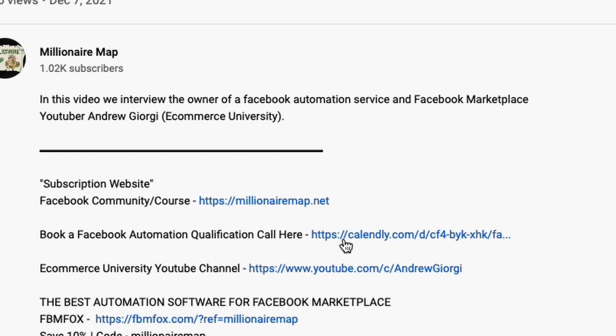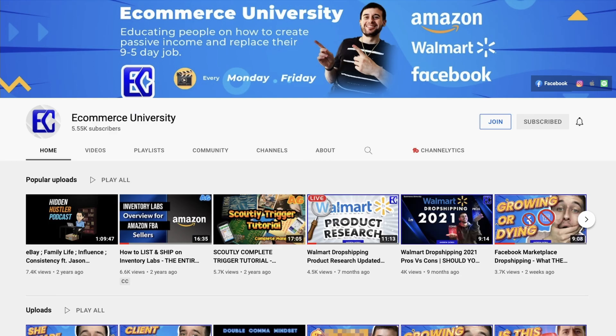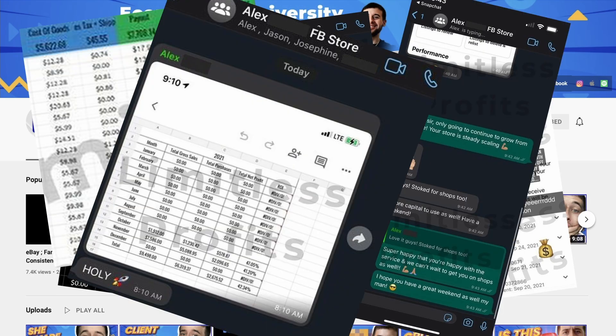If you don't want that, you can go book a qualification call with our guy Andrew over at E-Commerce University. Him and his partner Jason have been getting their clients massive results. They have an extremely big team and a lot of great resources. Make sure you guys go book a call with them — that'll also be linked down below.